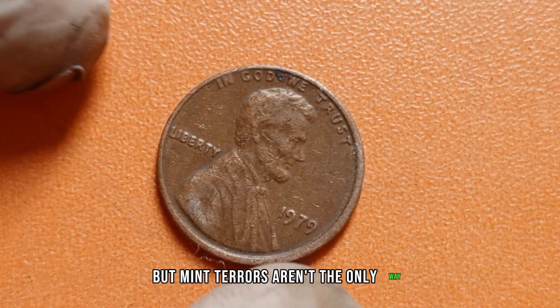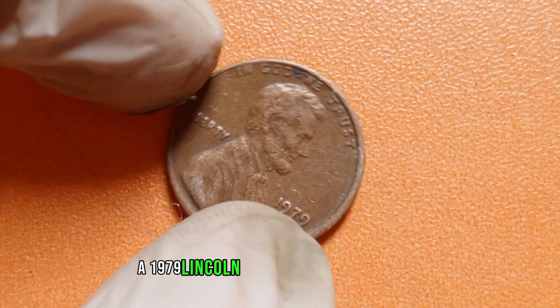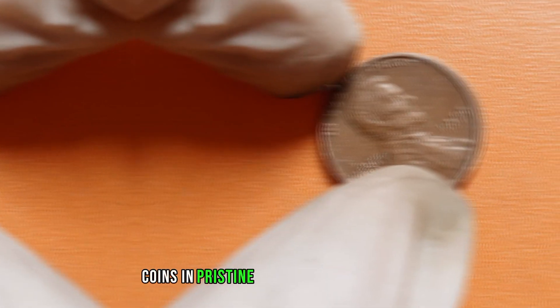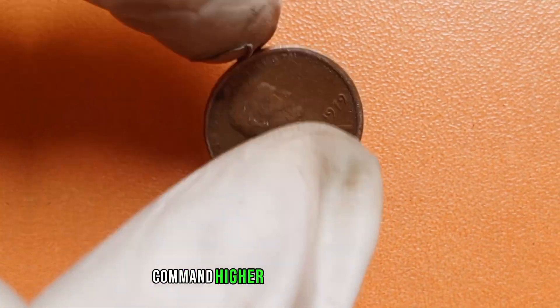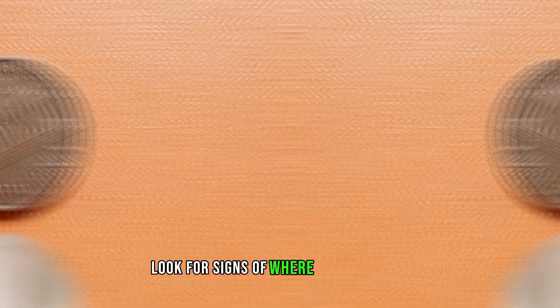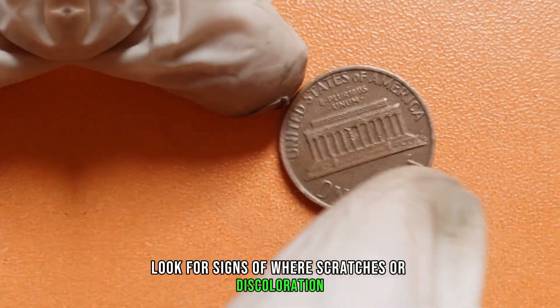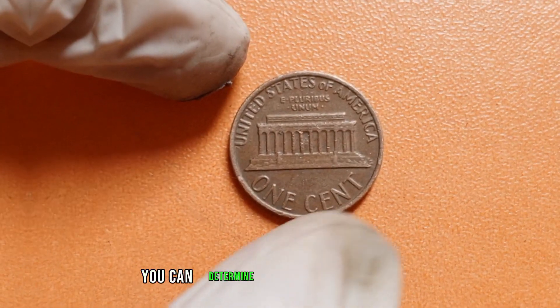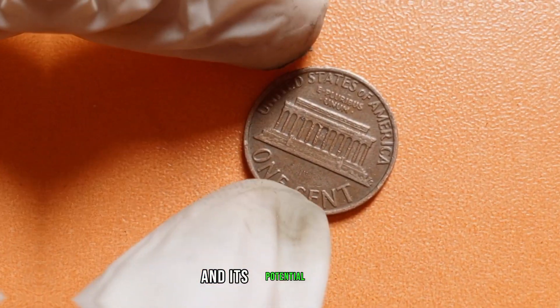But mint errors aren't the only way a 1979 Lincoln penny can fetch a hefty sum. The coin's condition also plays a crucial role. Coins in pristine, uncirculated condition command higher prices on the market. When assessing your penny's condition, look for signs of wear, scratches, or discoloration. Using a grading scale from poor to mint state, you can determine where your coin falls and its potential value.